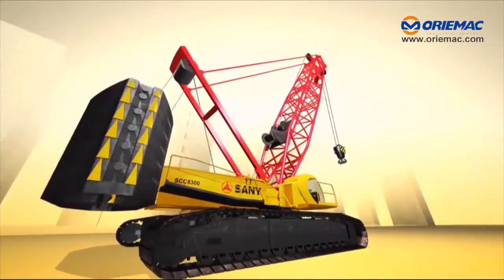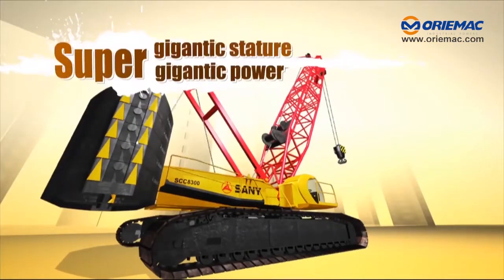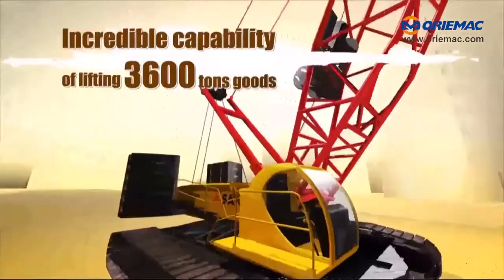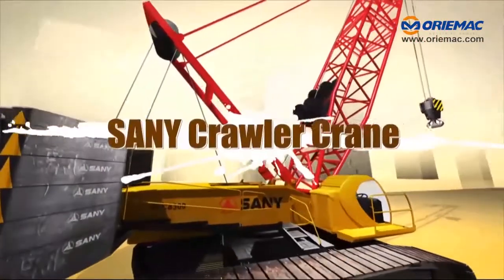Sani Crawler Crane — super gigantic structure, super gigantic power, with the incredible capability of lifting 3,600 tons of goods. This is Sani Crawler Crane.